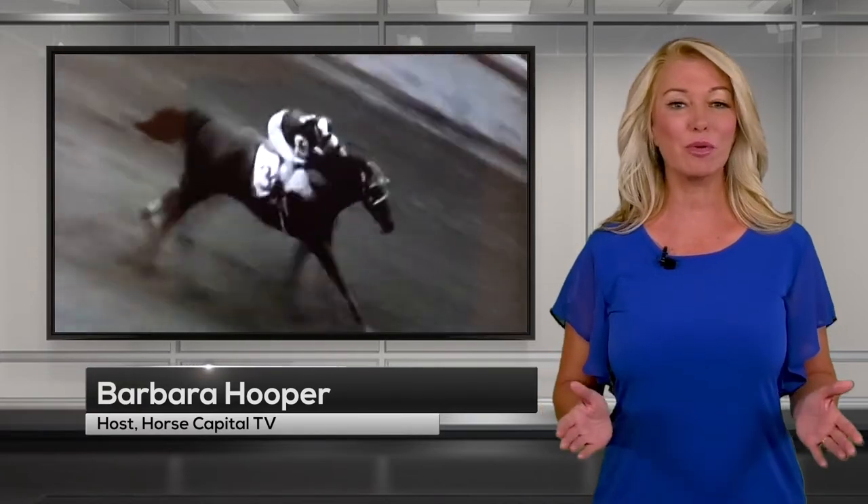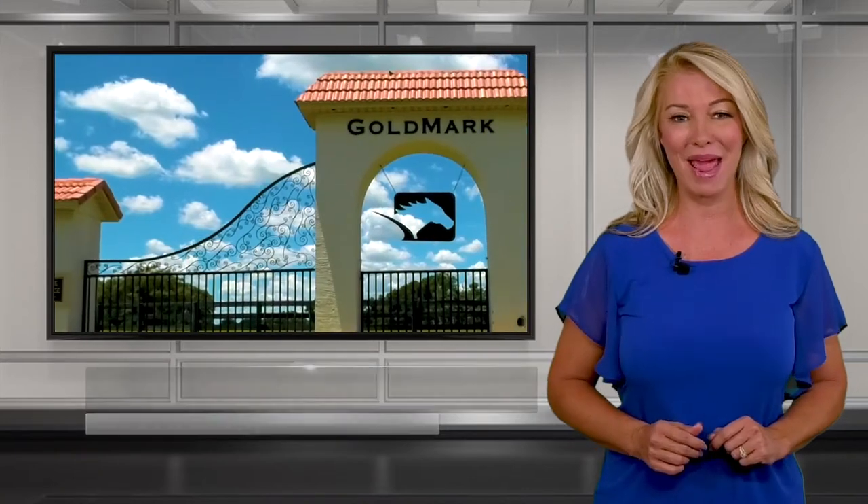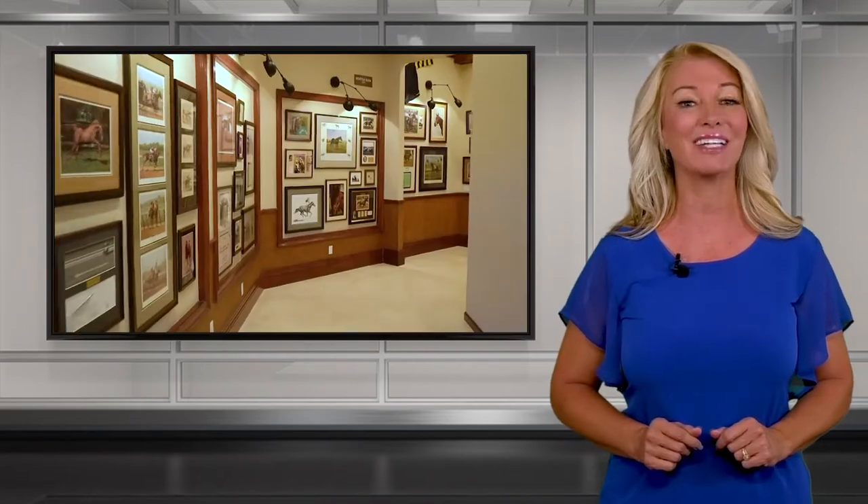13 horses have won the prestigious title of Triple Crown Champion, and Paul Buhlmann, owner of Goldmark Farm, has a passion for sharing their stories. That's why he created the largest private Triple Crown Museum unlike any other.